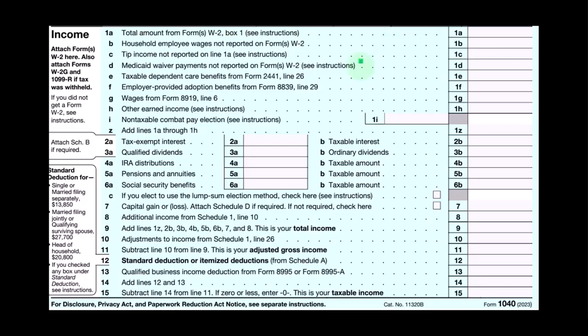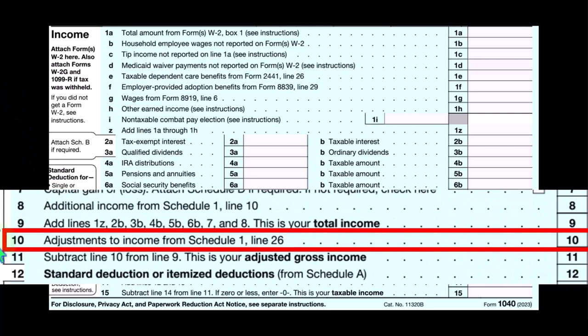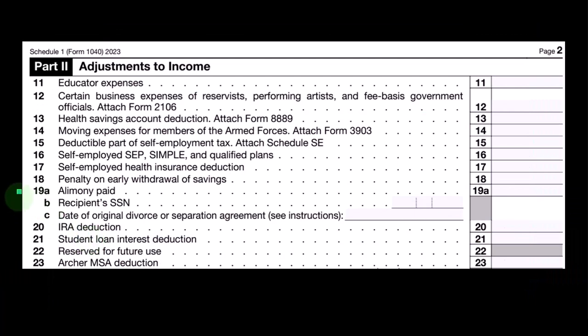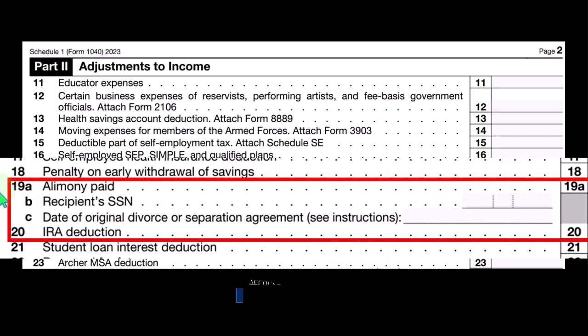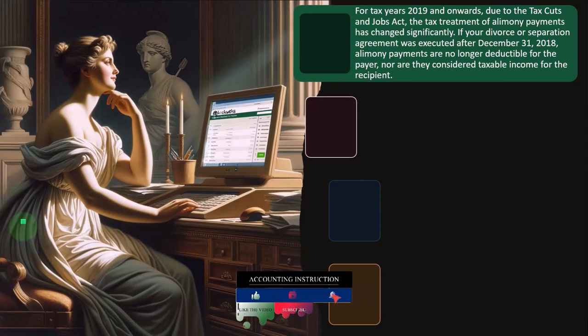On the first page of Form 1040, in the Income section, we're looking at Line 10, Adjustments to Income from Schedule 1 Line 26. This is Schedule 1 Part 2, Adjustments to Income. We're focused on Line 19, Alimony Paid, and Line 20, IRA Deduction.